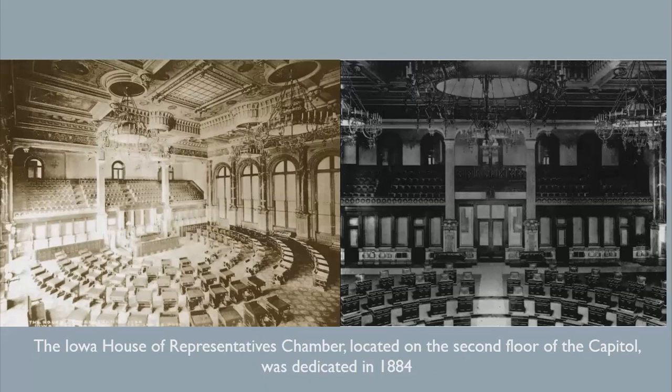The Iowa House of Representatives Chamber, located on the second floor of the Capitol, was dedicated in 1884. In 1882, E.S. Marigoli contracted with the Capitol Commission for painting and decorating the ceiling and walls of the house for $3,500.